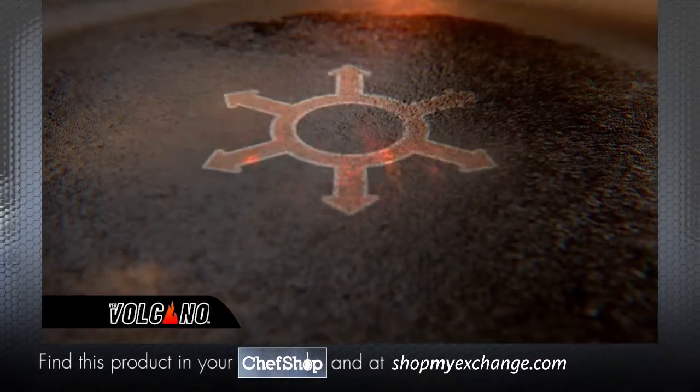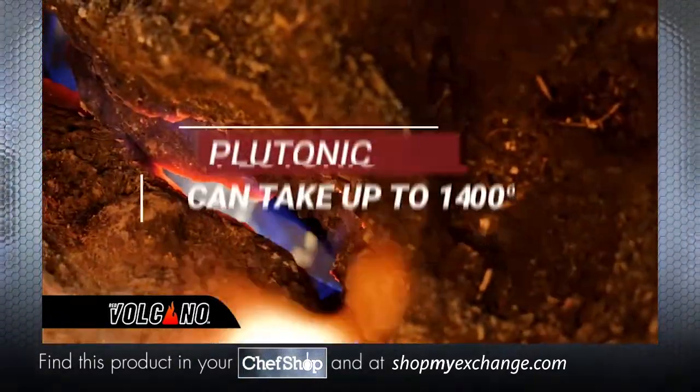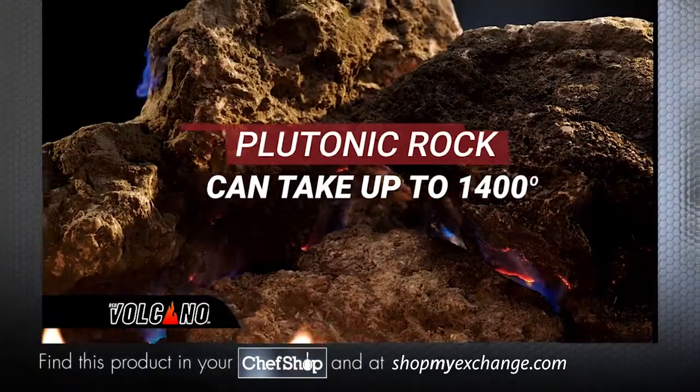Plus, oil covers the pan evenly and won't pool, so you can cook with less fats. Plutonic rock can take up to 1,400 degrees.